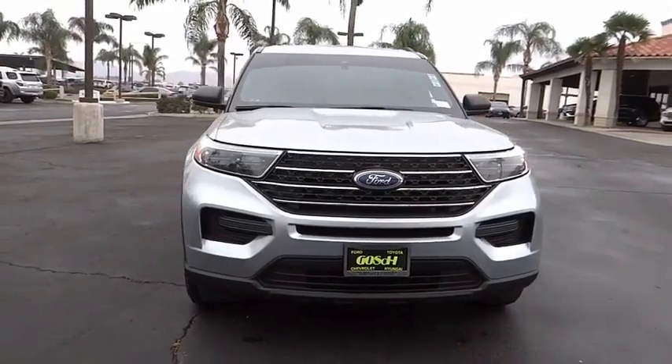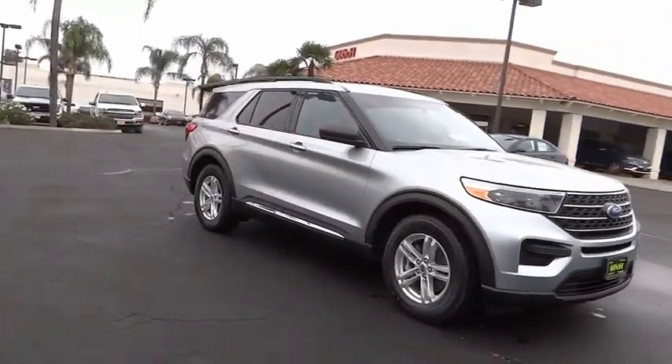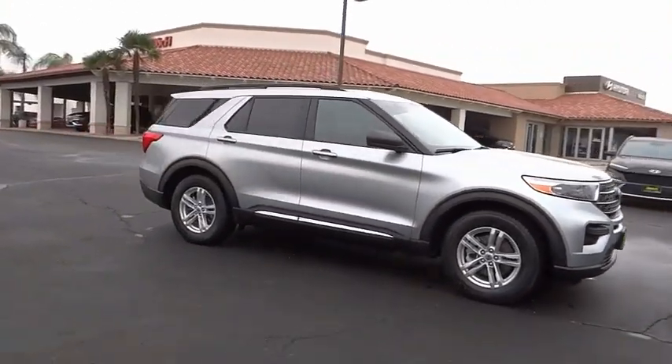Come test drive the 2020 Explorer. You've got a lot of capabilities to call on in a Ford Explorer. Don't underestimate your choices.